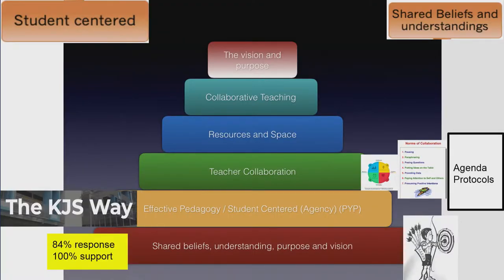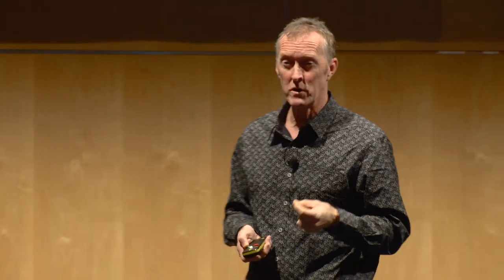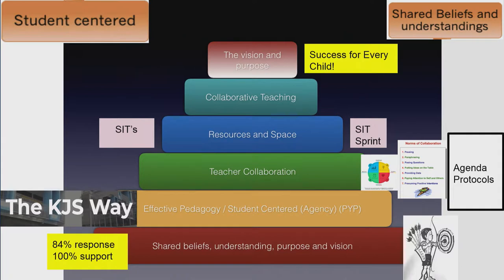So we use HBDI, we use the norms of collaboration, and we use agenda protocols for every single meeting we have so that we can maximise our meeting time. Shorter meetings - if you make things time-poor, you actually get a better result. In 30 days our staff achieved more than they had in six to ten months because they had time to work professionally. We've got schooling improvement teams to figure out how we use resources and space most effectively. So have a look at where you're at in that checklist of building blocks and have a conversation about where your school stands.